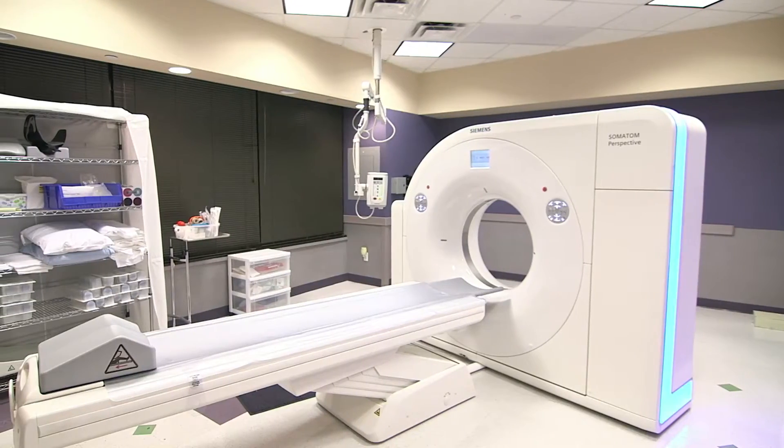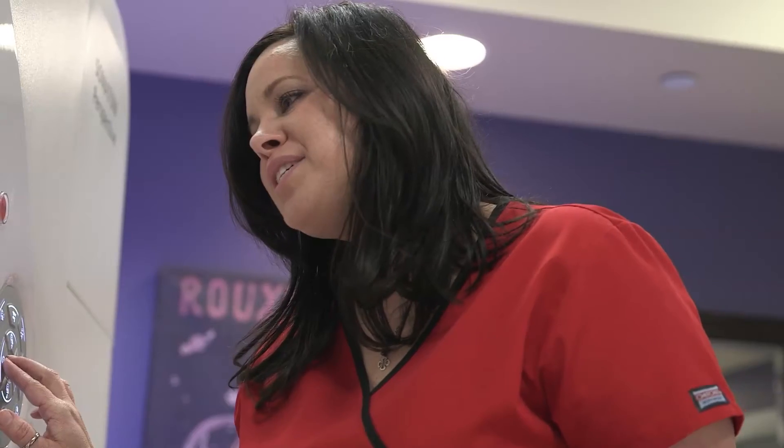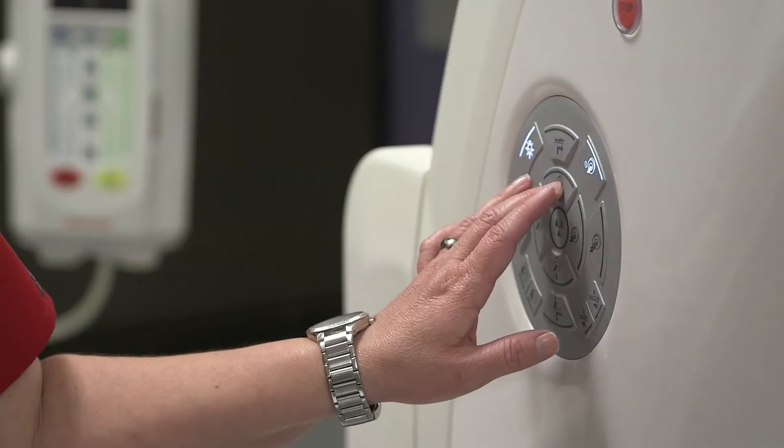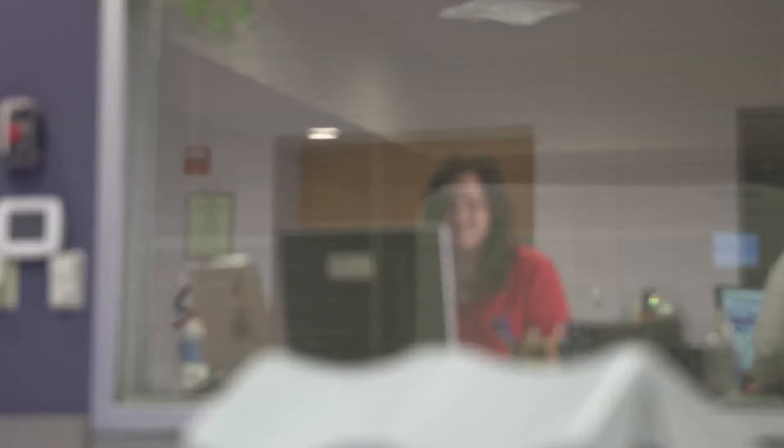When I was told we were going to get this scanner, I was a little concerned about the generator size and whether it would be able to handle our volume. We're a very busy office, but it has proved itself ten times over. E-mode does allow the scanner to run in a more efficient manner, so we can scan more patients and keep our scanner going longer.